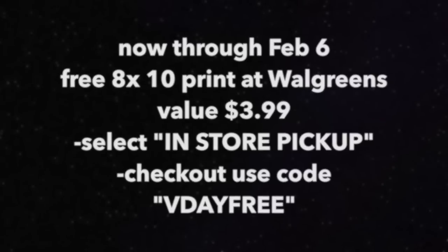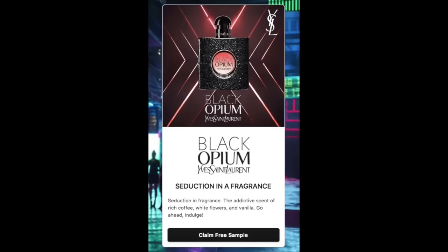The second item is by Yves Saint Laurent, which is a free sample of their Black Opium perfume. The link for this will be in the notes if you would like to get a sample in the mail of this perfume.